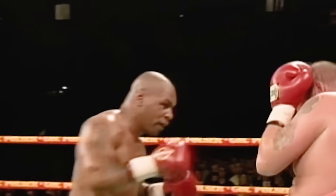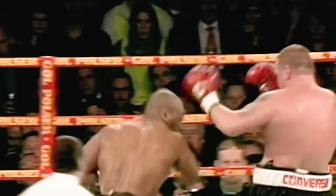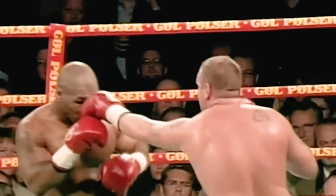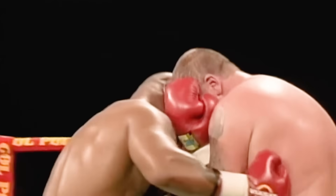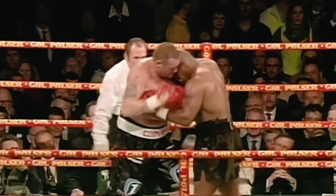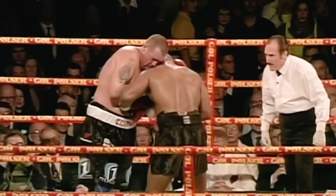Left hook to the head by Tyson, follows it up with a straight. A sharp left hook there by Nielsen — he can let Mike punch himself out a little bit. Cover up, Nielsen stuck to peppering Mike with punches.